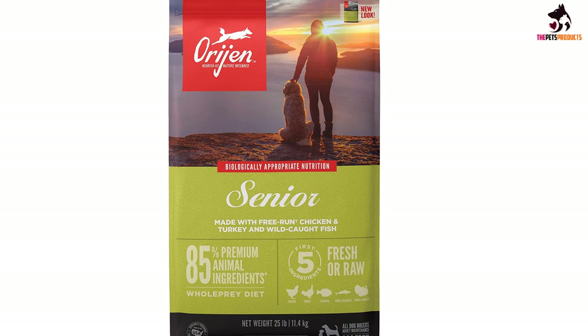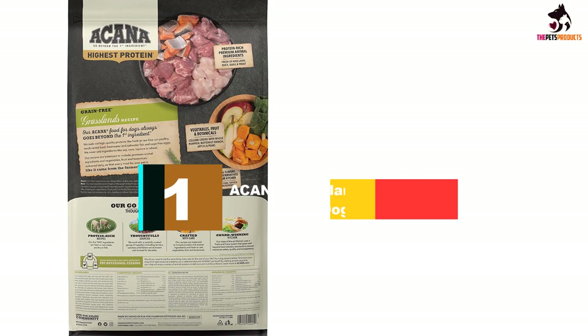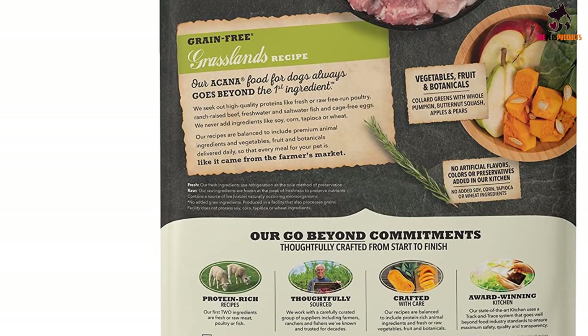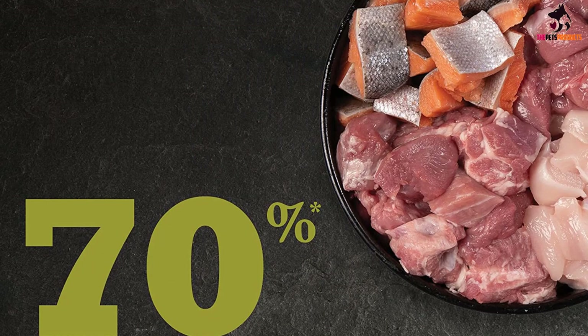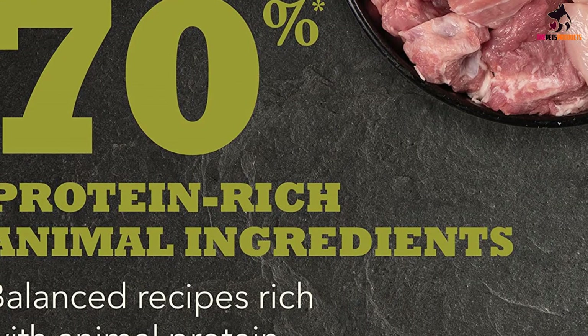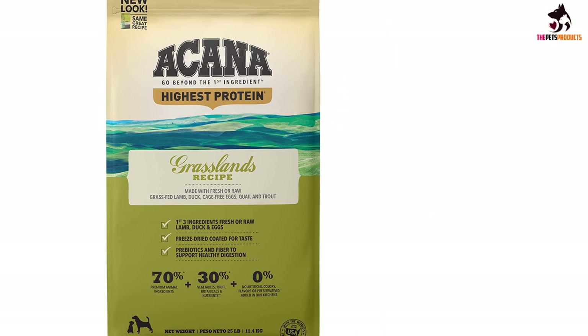Finally, at number one, we have the Acana Grasslands grain free dry dog food — another high quality, nutritious food that is ideal for active border collies. The Acana Grasslands recipe is made with novel proteins including lamb, duck, goat meal, catfish meal, nest-laid eggs, rainbow trout, and free-run quail. This is one high protein recipe guaranteed to satisfy even the pickiest of dogs. The formula has been carefully matched to the diet of wild dogs to suit your dog's natural physiology, so liver, tripe, and cartilage are included to provide essential nutrients.